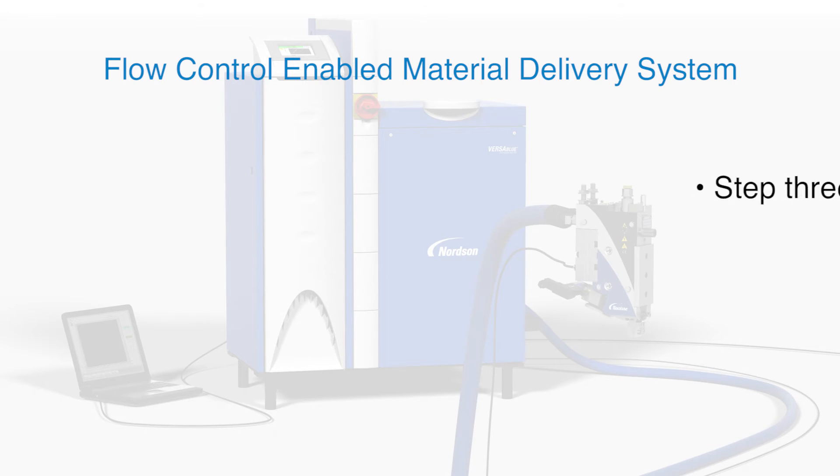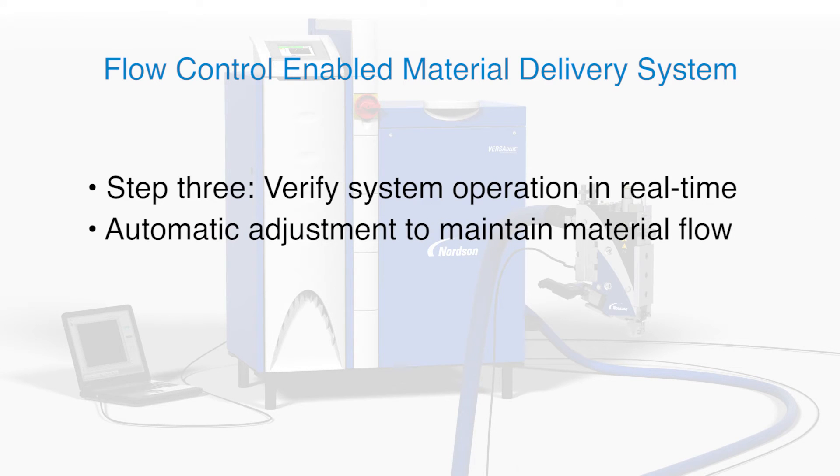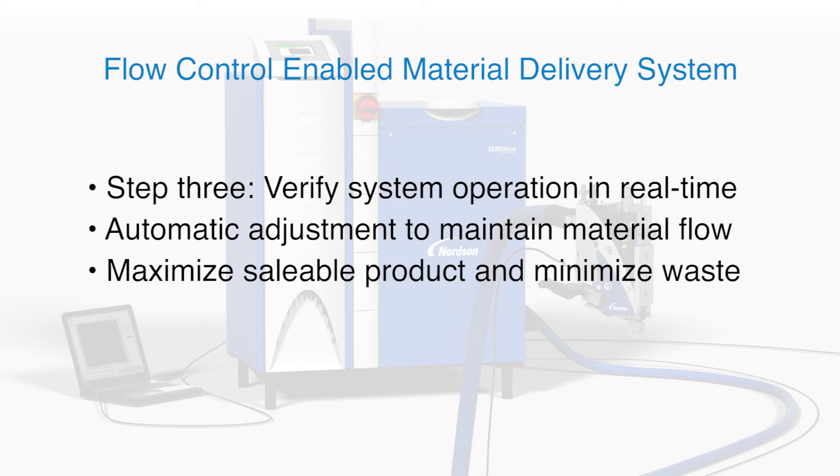The final step in the flow variation management process is to improve material delivery by enabling closed-loop flow control. Closed-loop flow control involves continuous real-time comparison of the measured material flow to the defined production requirement, with automatic adjustments of the pump output to minimize any difference.